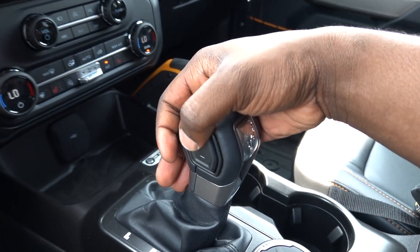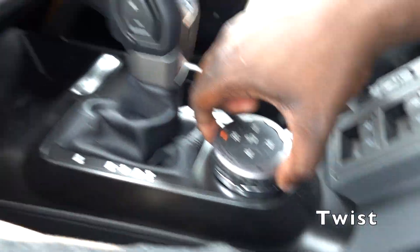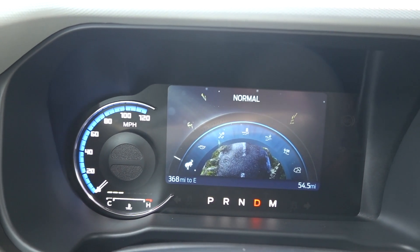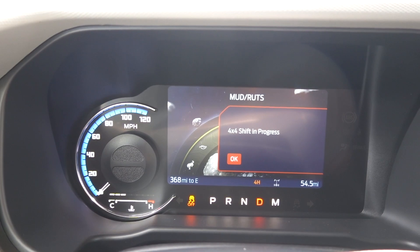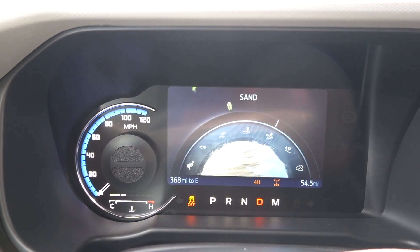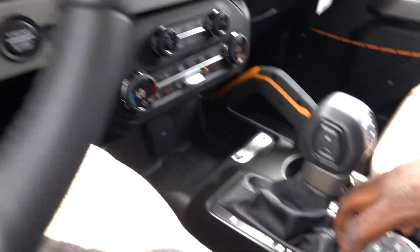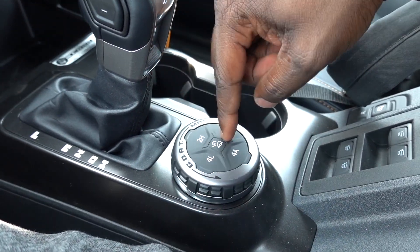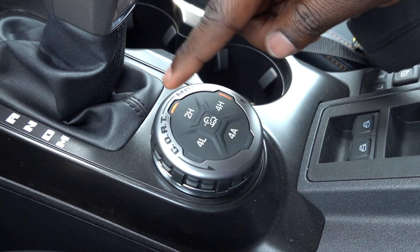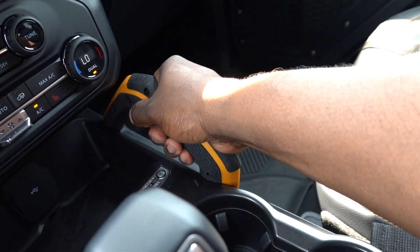Look at your shifter — you can shift this manually on the side. Here's your full drive system with different driving modes on a dial: Normal, Eco, Slippery, Mud/Ruts, Sand, Baja, and Rock Crawl. You go clockwise or counterclockwise to get what you want. For four-wheel drive you have two-wheel drive, four-high, four-wheel drive automatic, and four-low if you get stuck. Two cup holders and a grab handle on the side — this is well thought out.